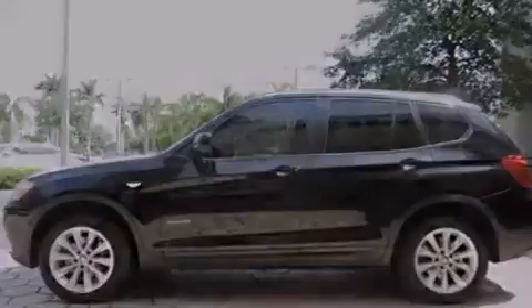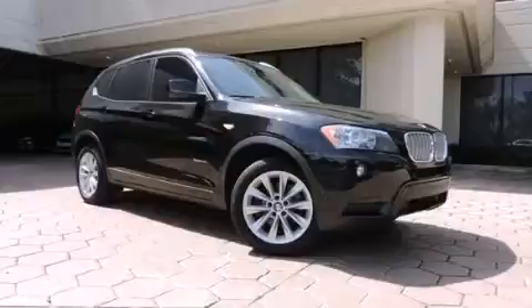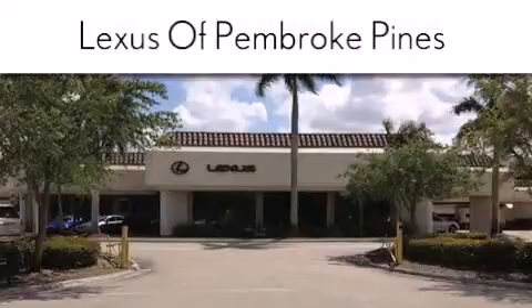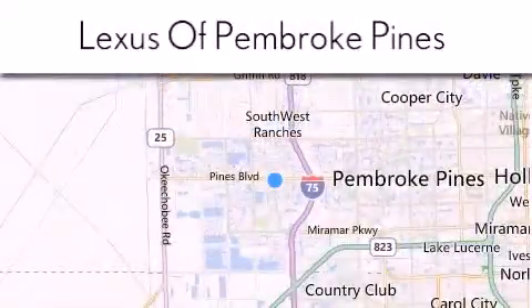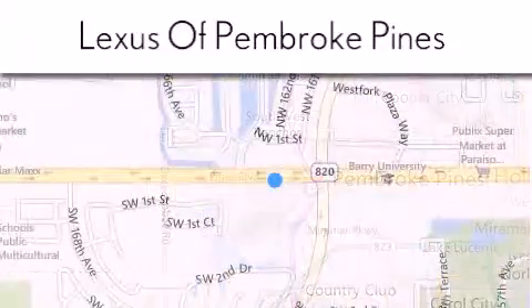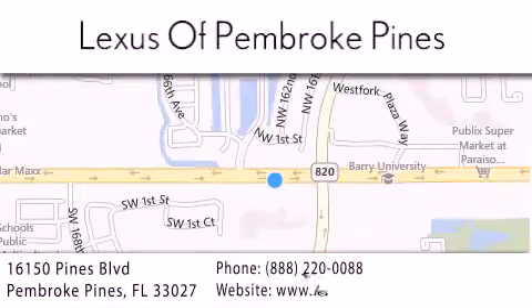We hope you found this video informative. Please contact us today. Thank you for considering Lexus of Pembroke Pines for your next new or pre-owned vehicle. If you have any questions, please visit our website, give us a call, or stop by our dealership. We are located at 16150 Pines Boulevard in Pembroke Pines, just one mile west of I-75. We look forward to serving you.